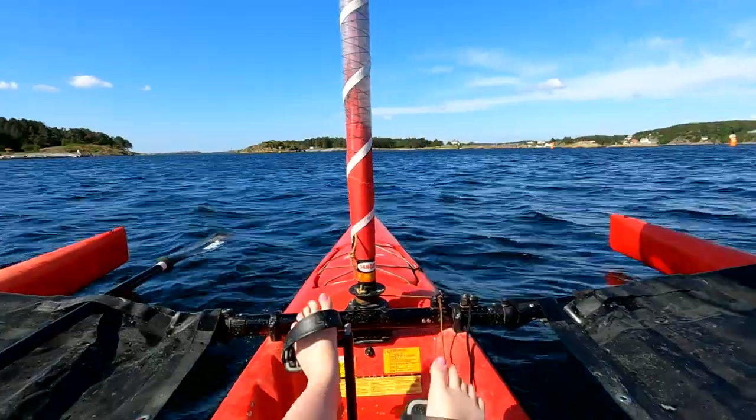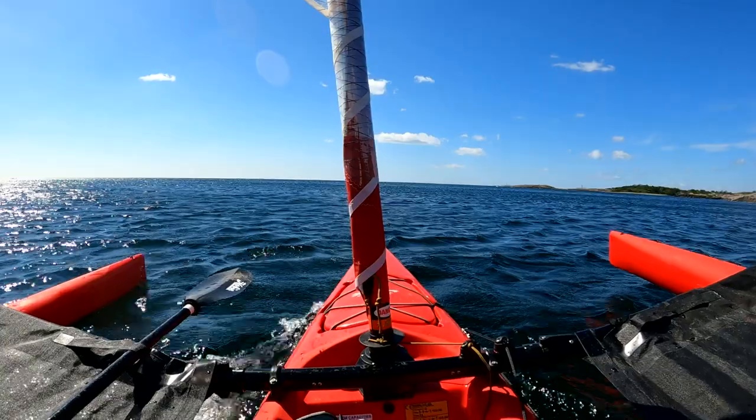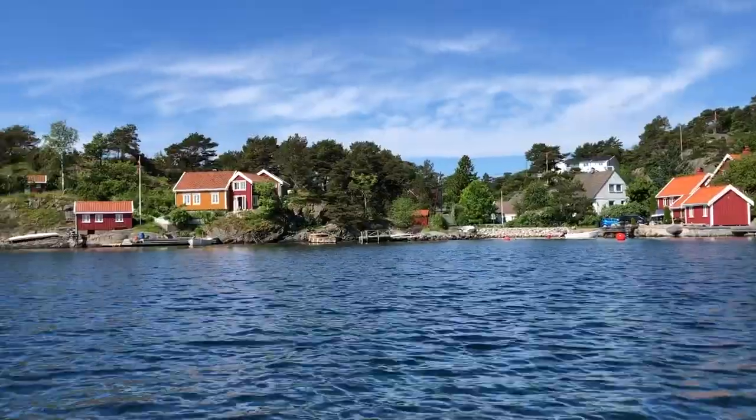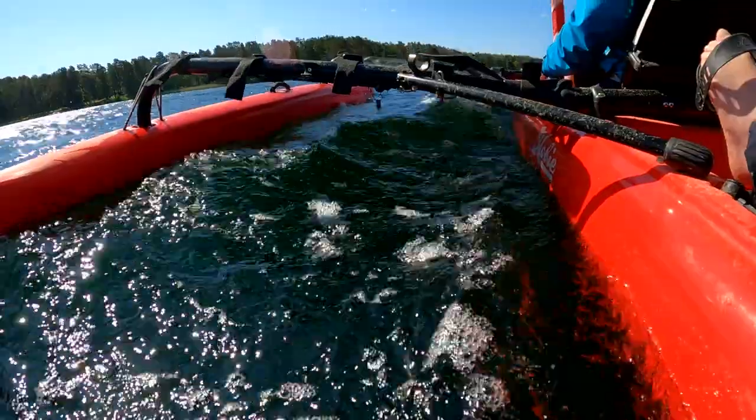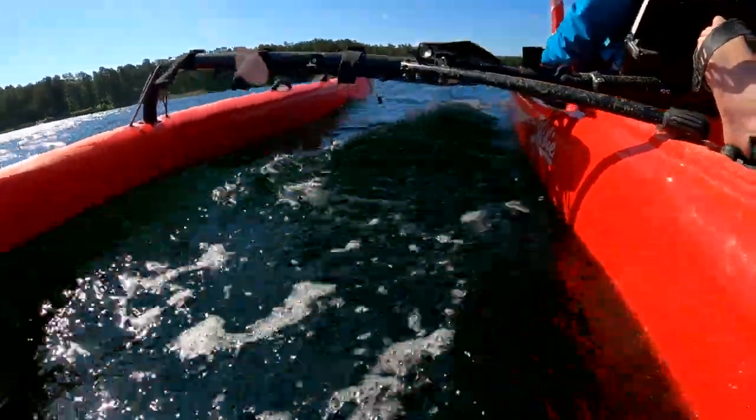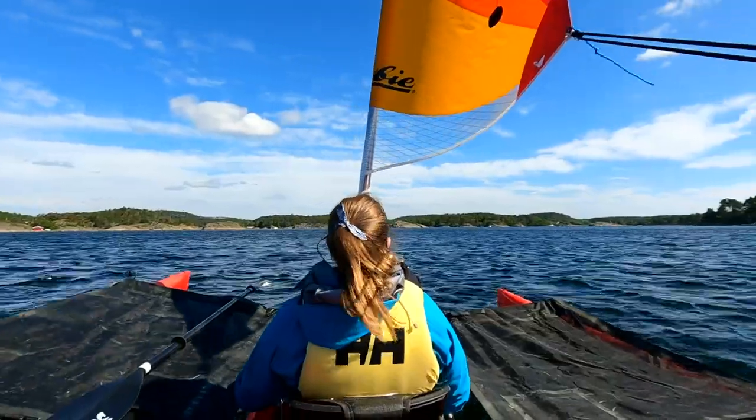The trimaran course was so much fun. We met up with our guide Magnus, who quickly went through the basics before we set sail. Turns out it was way easier and more fun than we had believed. The two hours just flew by and we both agreed that this is something we would love to do again.